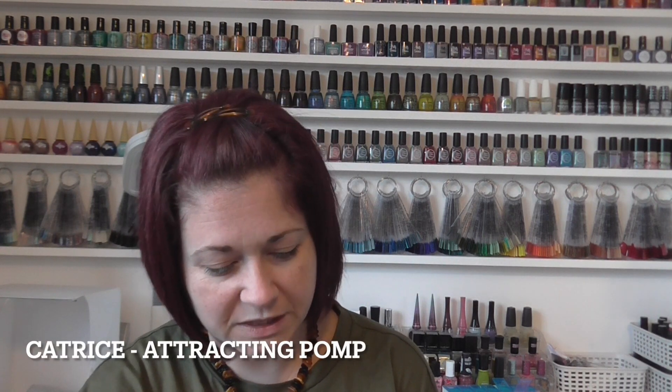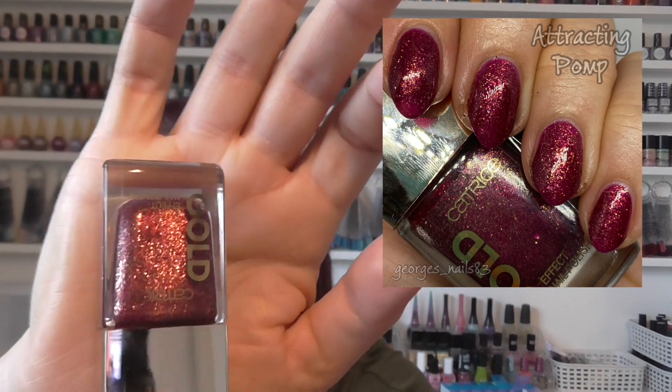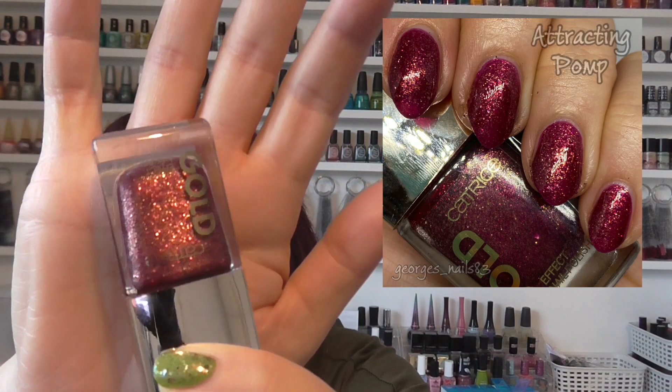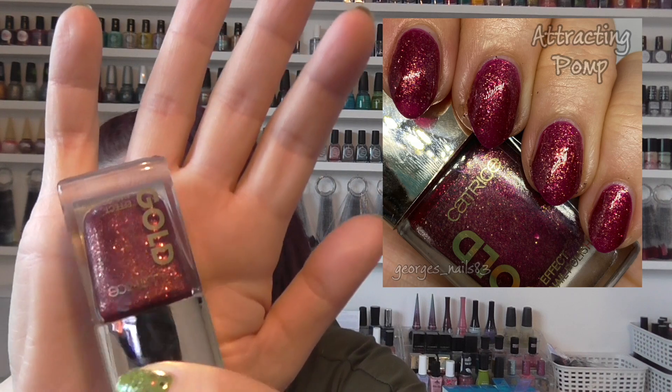We then got one from Catrice — one of their Gold collection. I can't remember exactly what they were called now, but I think I nearly had the whole collection, thanks to Claire and Mrs. Cronel. This one's number 1, Attracting Pomp, which is like a burgundy with gold glitters in it. It is maybe a little Christmassy, but I thought this one fits into autumn well as well. I do love this collection — they're all really pretty.